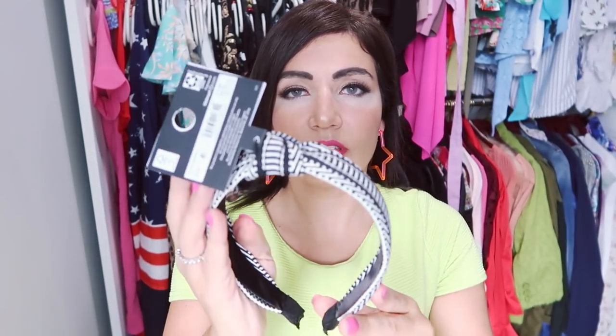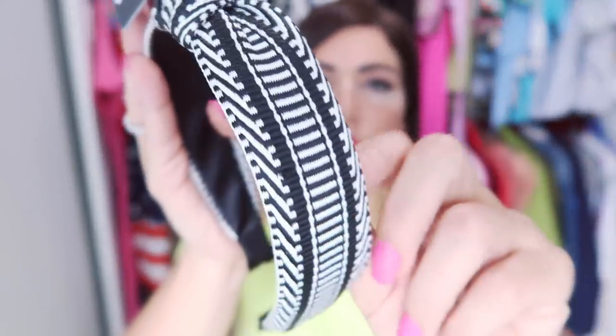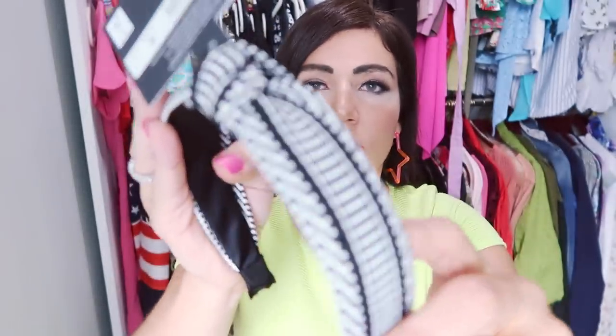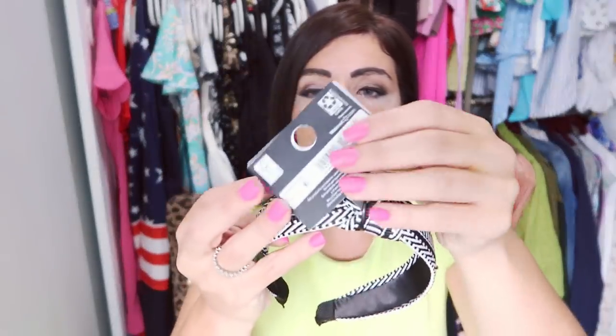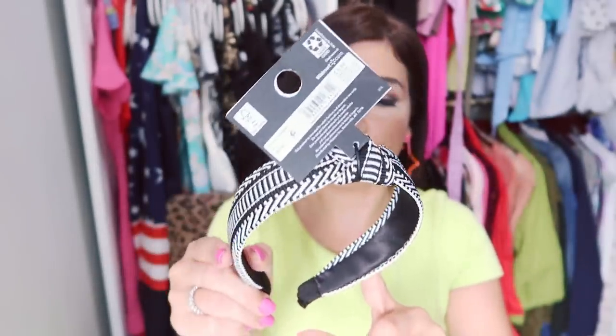The only accessory I picked up is this headband from No Boundaries. It's a cute knotted style with black and white embroidering, really nice quality, and super stretchy — you can tell it won't hurt your head. I love a good knotted headband and this is going to go with so many things. These are $6.88 and I think it's an in-store purchase only, but I'll have it linked below so you can check if your local Walmart has it.